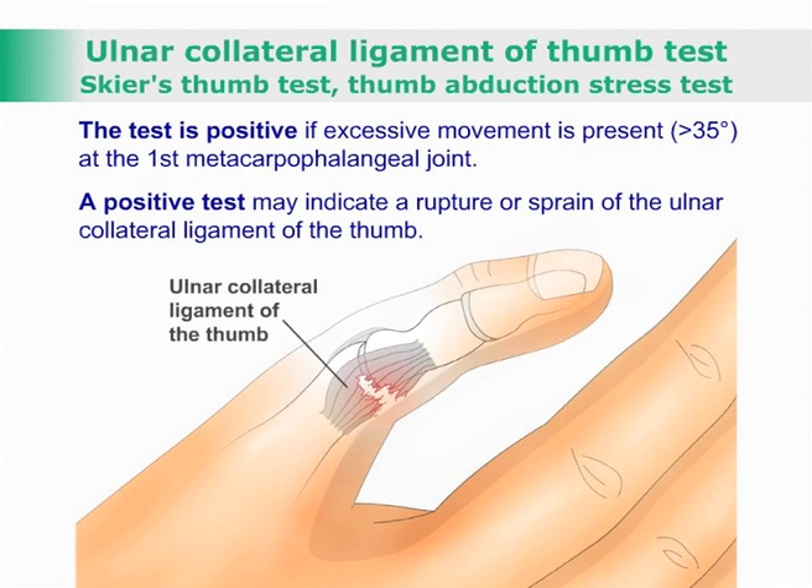A positive test may indicate a rupture or sprain of the ALNA collateral ligament of the thumb.